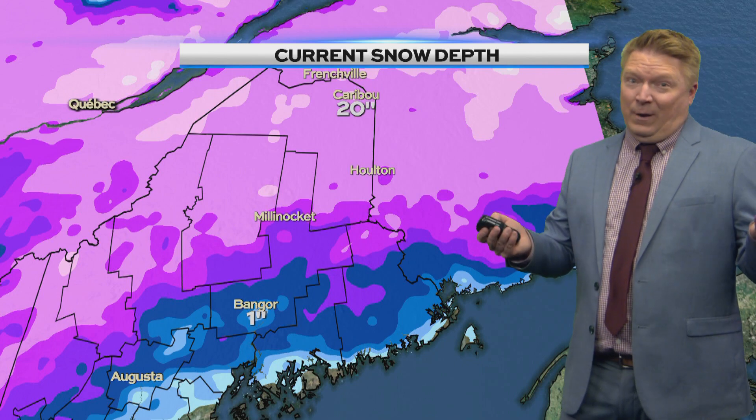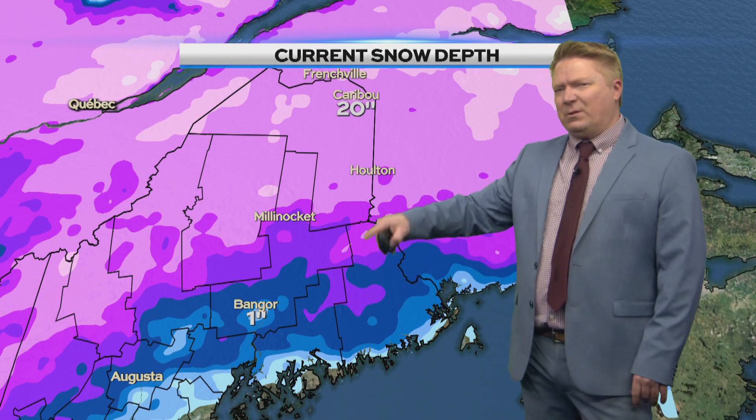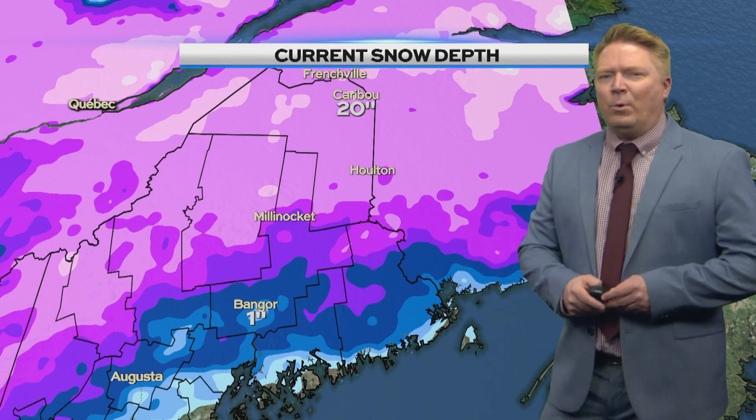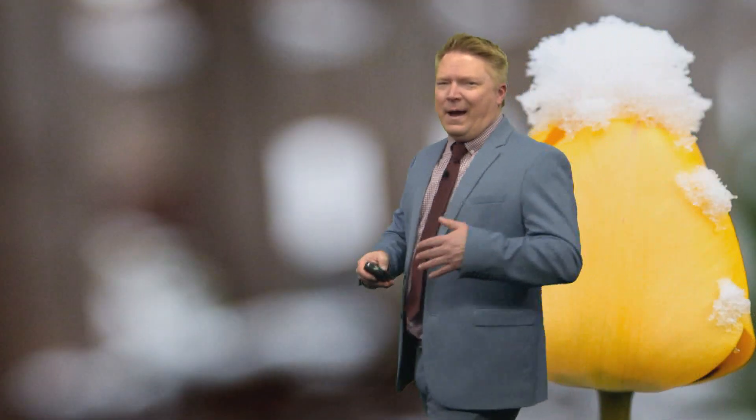Our snowpack is intact. Lots of snow still across our region — one inch here in Bangor, but just north of us, Millinocket and points north have lots of snow on the ground. We're going to be melting more of that snow and then adding to it a bit on Thursday and again on Saturday. Here we are heading into spring with some more snow in the forecast, but we're used to that around here, of course.